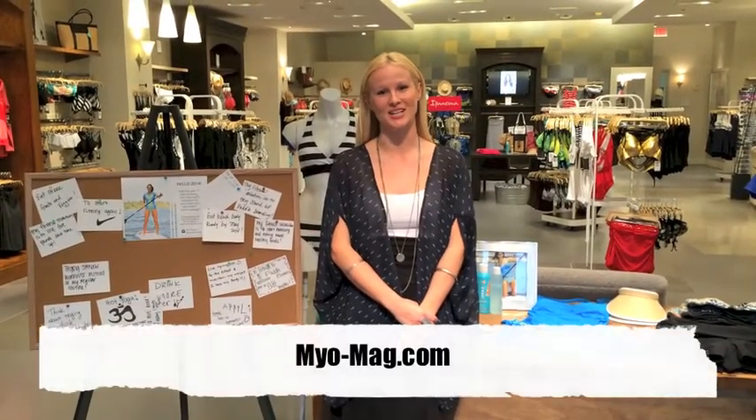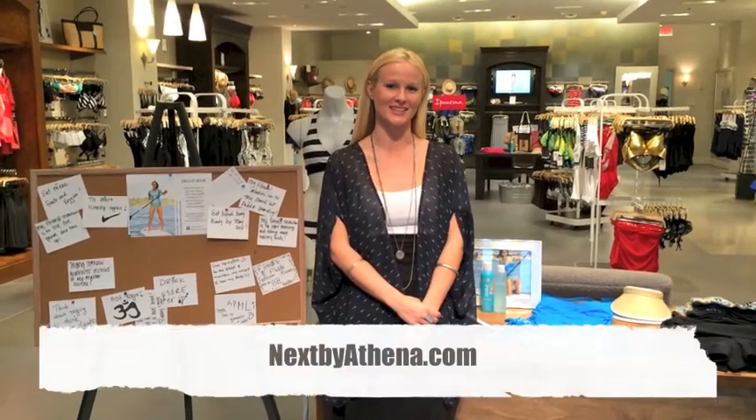For more information about the best selling trends, visit myo-mag.com, and to learn more about Next, visit nextbyathena.com.